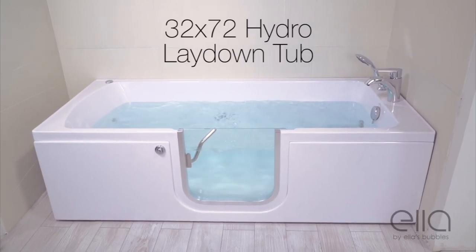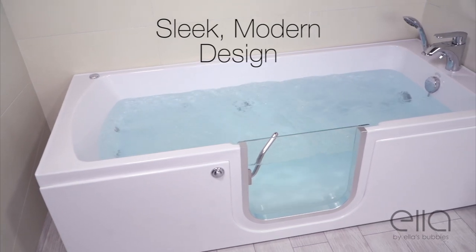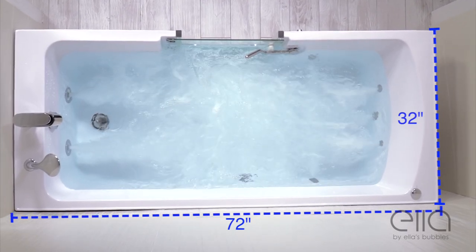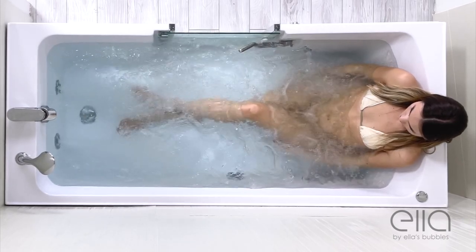Presenting the 3272 walk-in lay-down tub from Ella's Bubbles. This sleek, modern tub creates a spa-like bathing experience. Measuring in at 32 inches wide and 72 inches in length, this tub is long enough for someone 6 feet tall to get completely immersed.